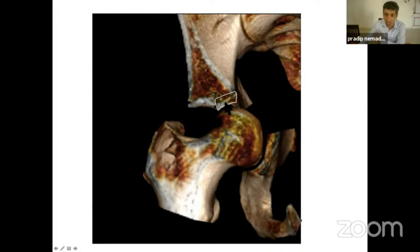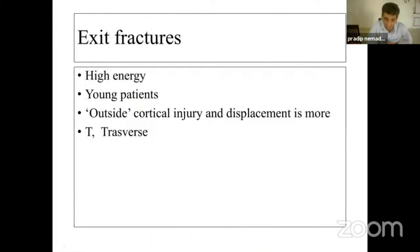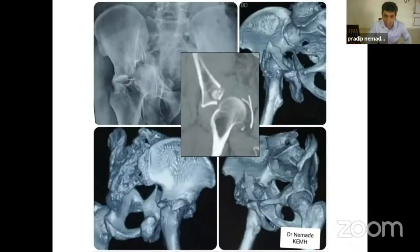In Type 2, the piece that is impacted is pretty small, and generally it occurs in high energy trauma in young patients. The outer cortical injury and displacement is much more. Generally these fractures occur in T-type or transverse fractures. You can see there is a very severe injury of the inner table of the acetabulum, and the impacted fragment is pretty small — the hinge is more or less at the center of the acetabulum. This is in brief the pathomechanics of Type 1 and Type 2 dome impaction fragments.